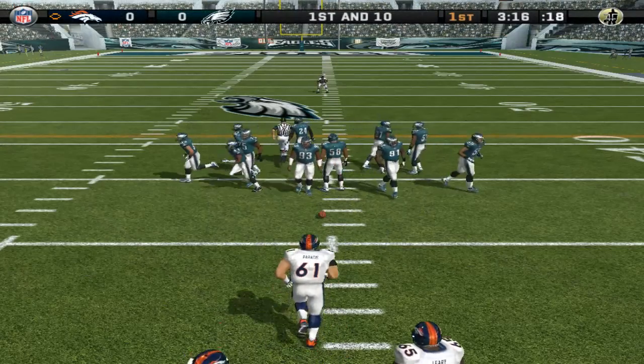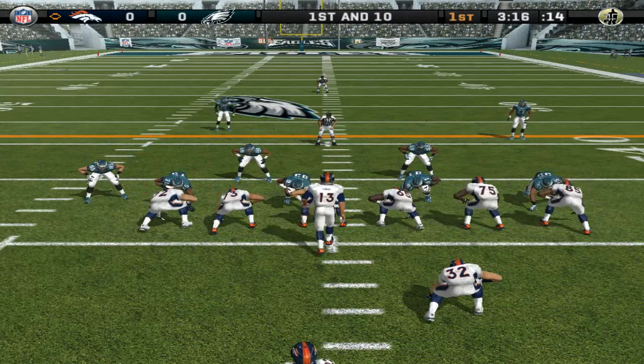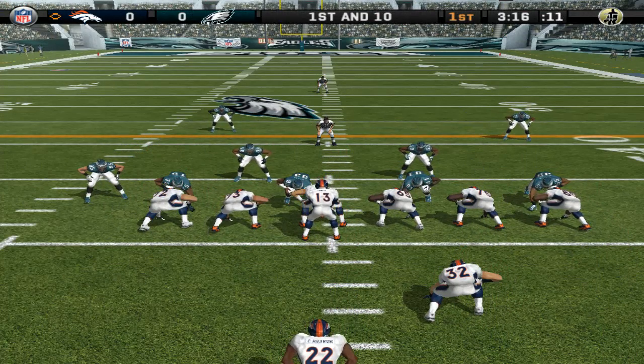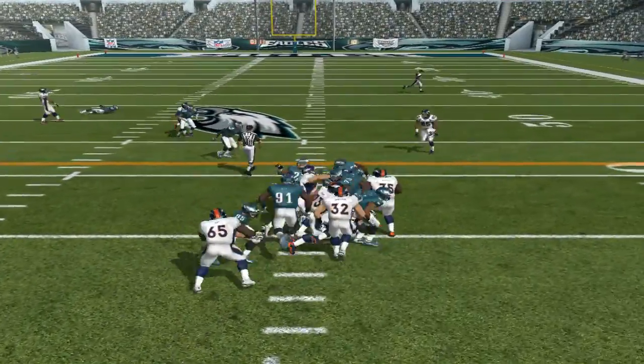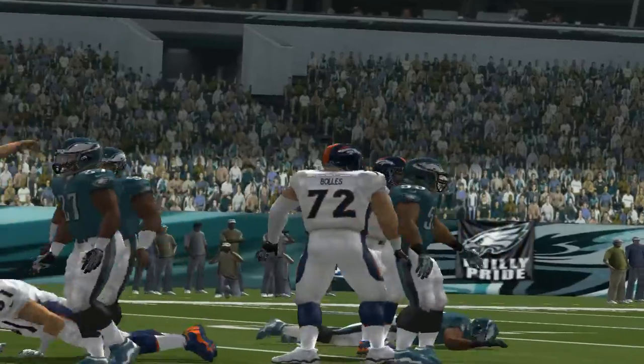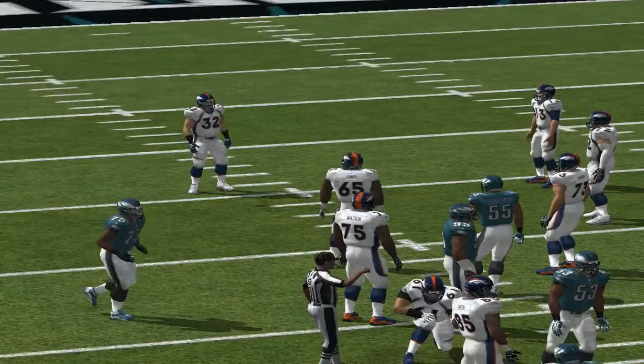Ball on their own 32. The Eagles come out with a four-man front and go with a draw. Hicks is there on the stop at the 37. This team's always trying to get a good mix of run and pass plays.